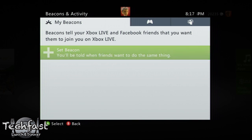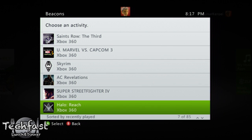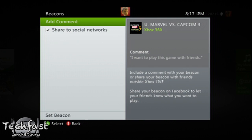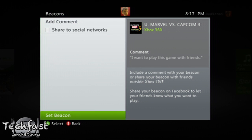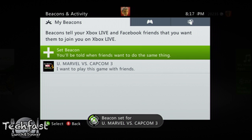The other addition is what they're referring to as beacons, which is basically a way for you to tell everyone, 'hey, I want to play this game right now.' So instead of just waiting to see other people playing games relevant to you, you can make a post that all your friends see — that you're really looking to find someone to play, say, Street Fighter, Marvel vs. Capcom, or Modern Warfare 3. It's just an easier way to try and make matchmaking with friends.